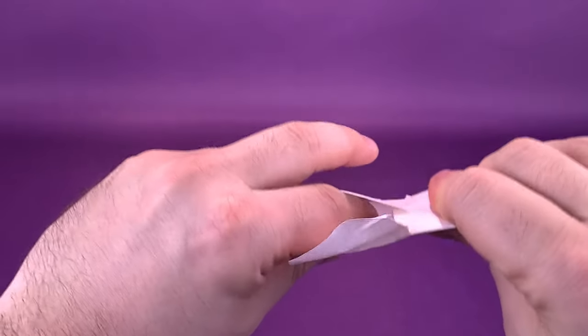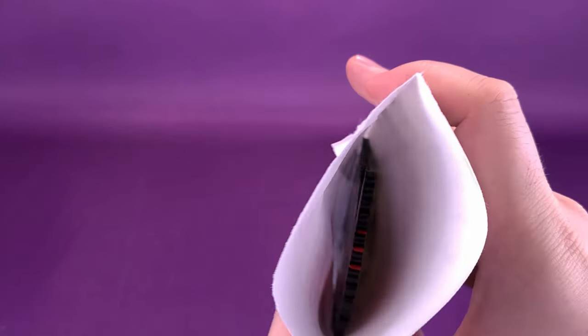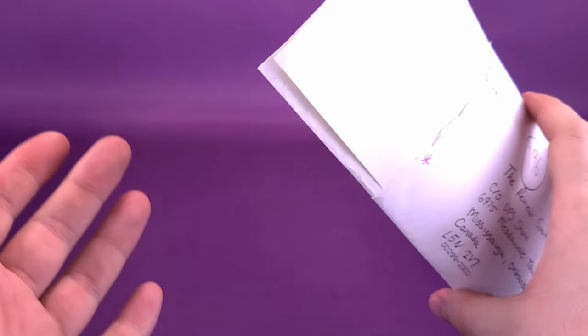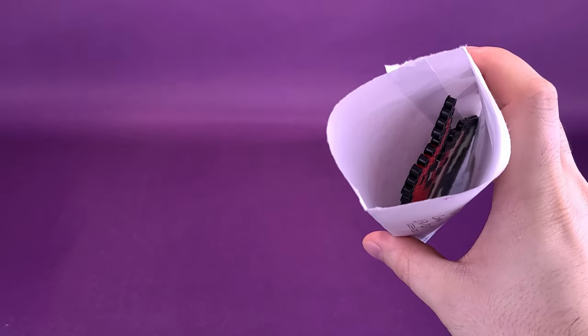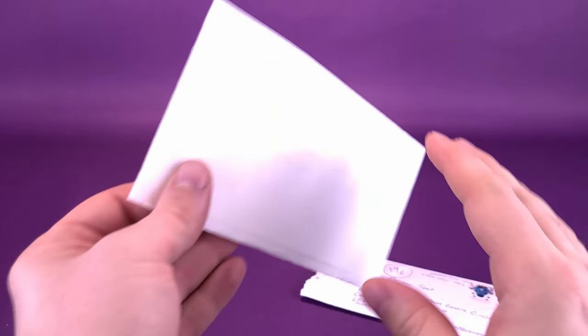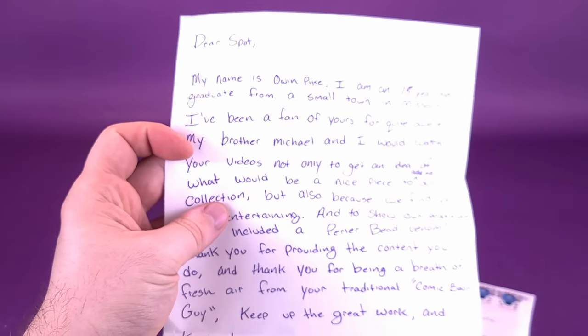And again, if you guys would like to send anything my way — let's not rip that off completely. I think everything else is still intact inside. We did get ourselves a letter, still intact, and it looks like we've also got something else going on inside. I'm going to leave that for the time being, because I'm curious to first check out the letter, and then we'll see the surprise that Owen's put inside for me.